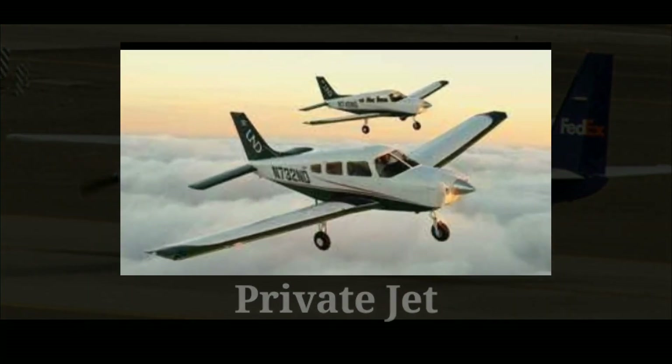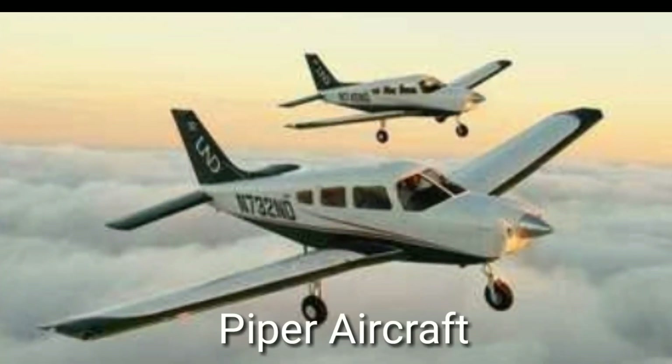In the private jet category, we have the Piper aircraft, which flies at a speed of 670 kilometers per hour and has a seating capacity of 6.